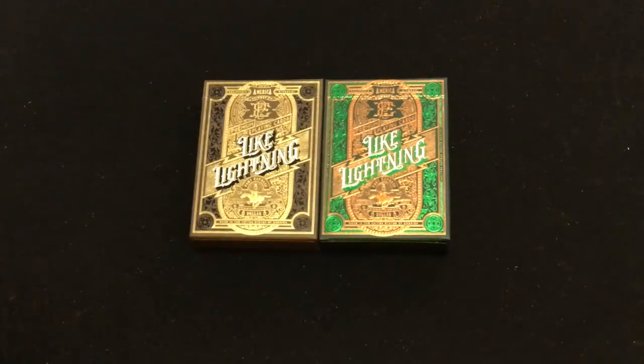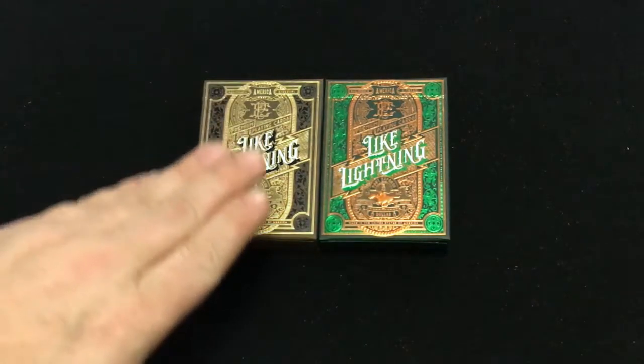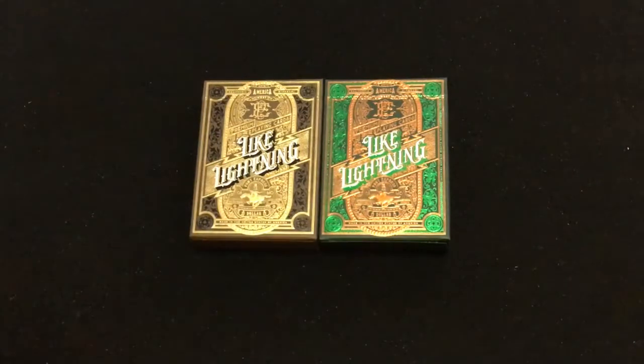Hey everyone, this is A3D back with another deck review today. We're looking at the Light or Lightning decks by Agitcom on Kickstarter. These are inspired by the brave writers who connected both sides of the United States and the story of the Pony Express.